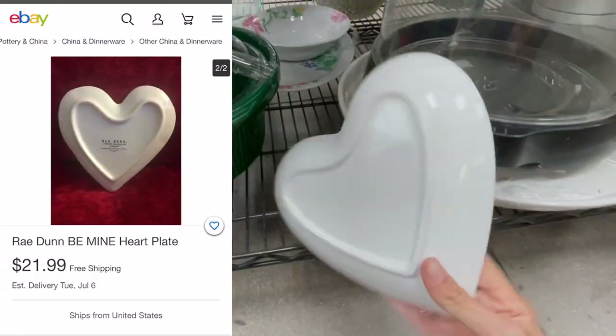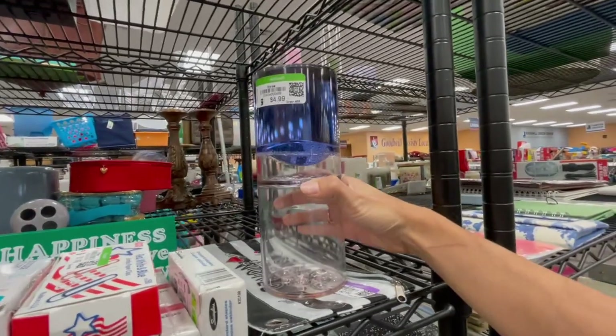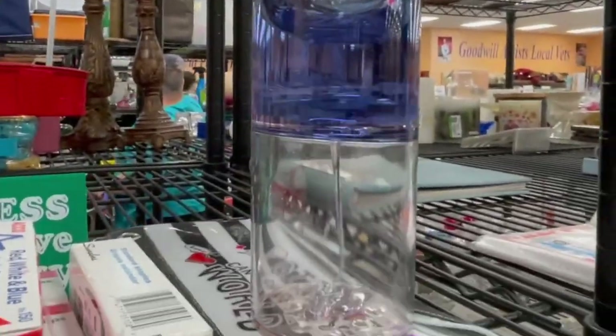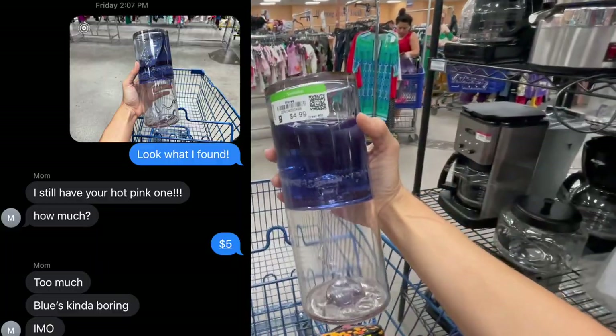Ray Dunn, is that you? Nope. Have you guys ever seen one of these? I kinda want to get it just because my mom had one in pink. Isn't that so cool? I wish it was pink, but I'm gonna send a picture to my mom and see what she says.